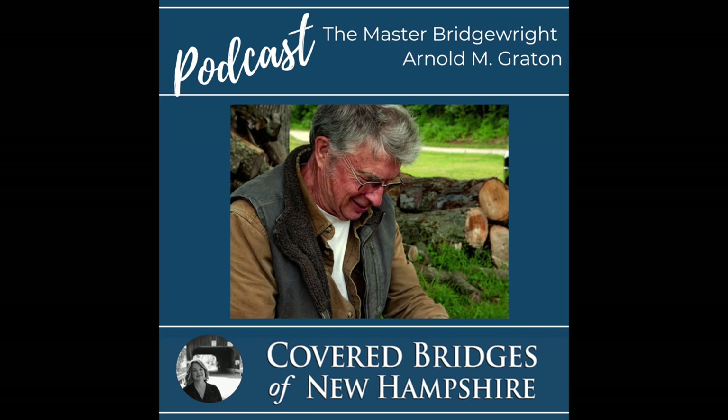Welcome to the Covered Bridges of New Hampshire podcast, where we discuss all things related to covered bridges in the Granite State. Here's your host, Kim Chandler.